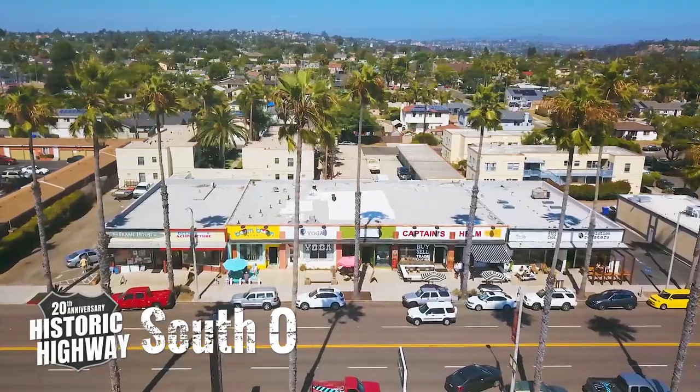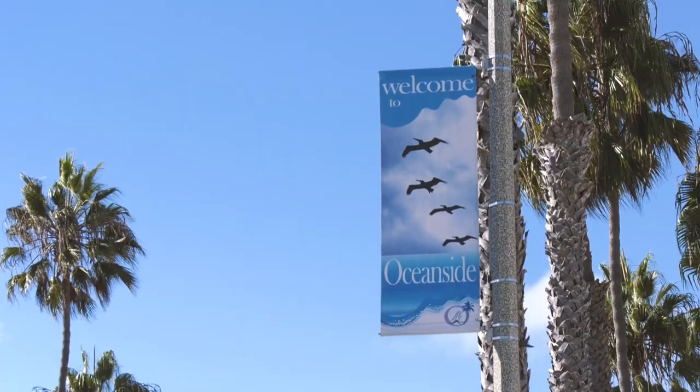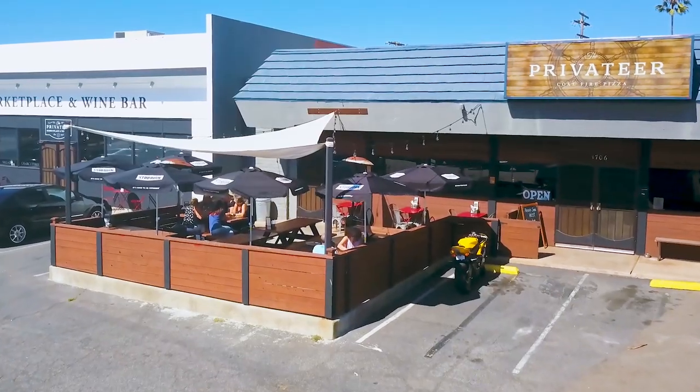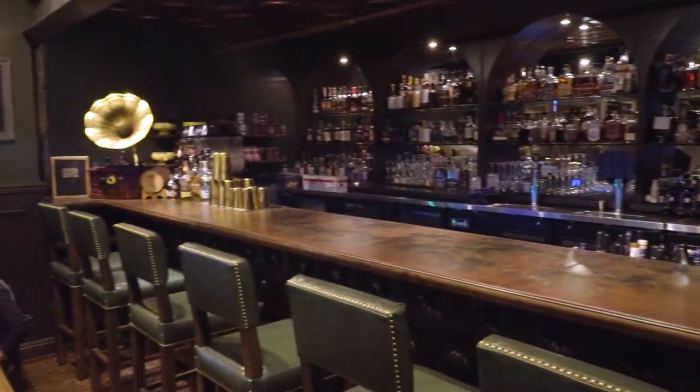South O, a quaint coast highway neighborhood and shopping district, offers an Oceanside twist on retro 101 with unique maker spaces, vintage-inspired shops, and a variety of popular local dining options, including a prohibition-era-inspired speakeasy.